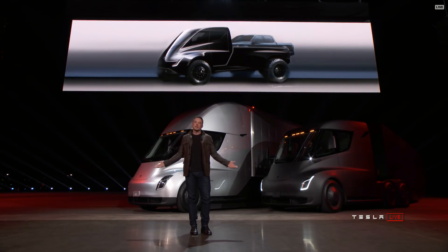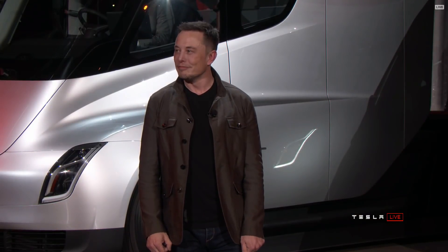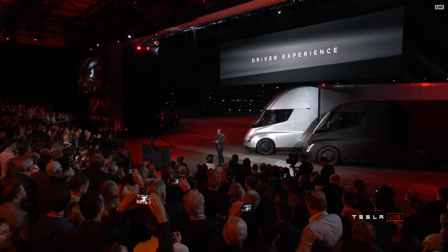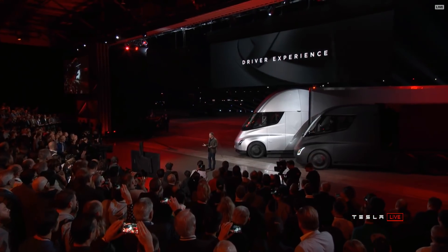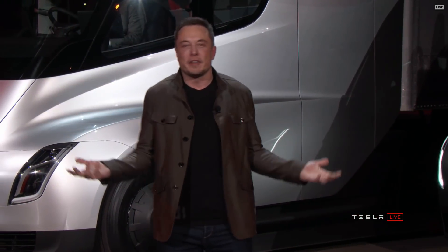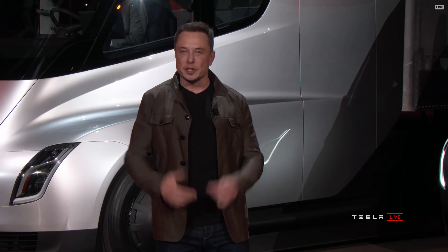What about the driver experience? What does it feel like to drive this truck? It's amazing. Because this truck has no gears — you're not constantly shifting. It has one gear, so it's smooth. It's like driving a Tesla — a Model S, Model X, or Model 3. It's just big. It's super easy to drive and feels incredibly responsive. It's unlike any truck you've ever driven.